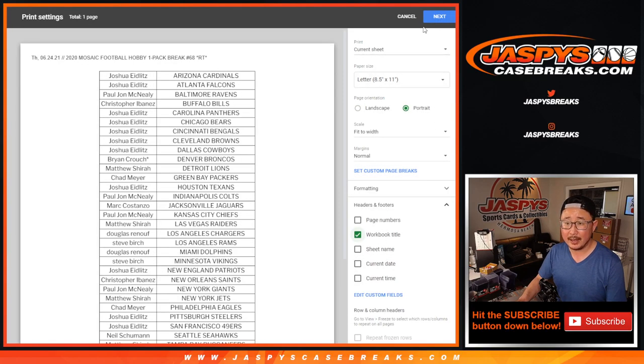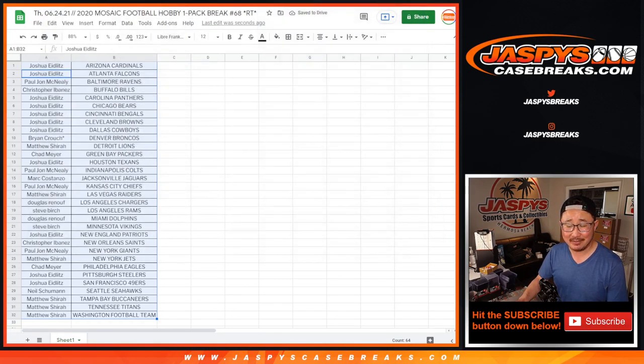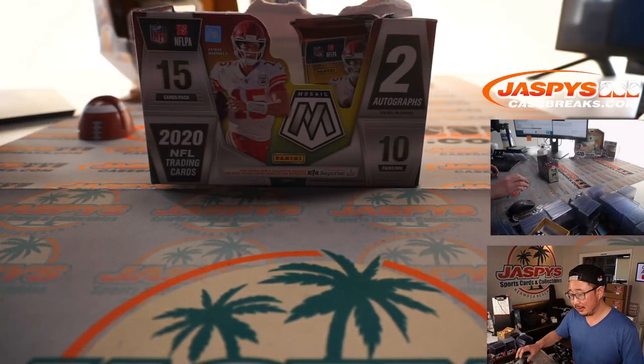Let's print this out. Where's Dick Vitale? We pulled an autograph of his out of our Jaspies collector's repack box — a lot of fun. All right.